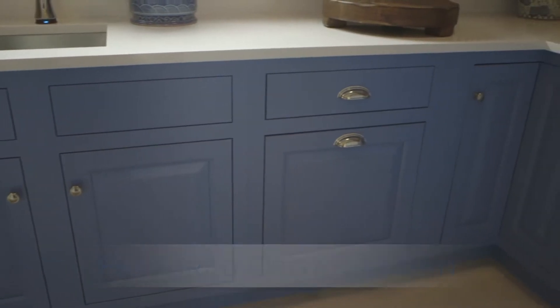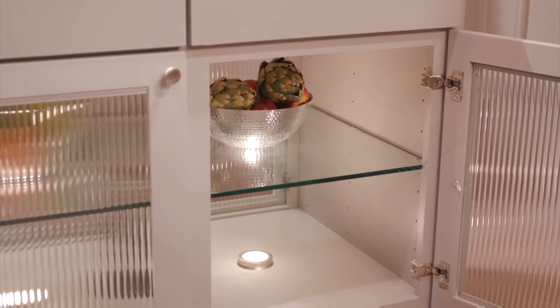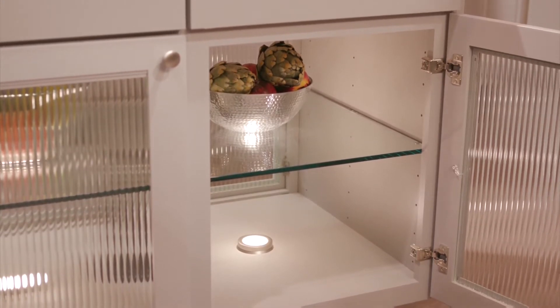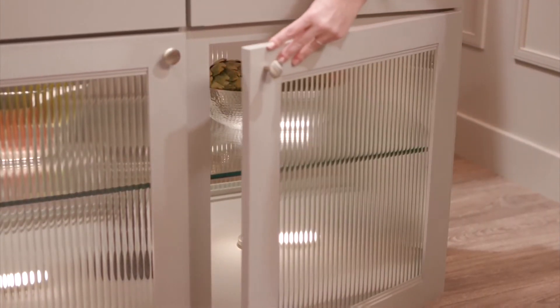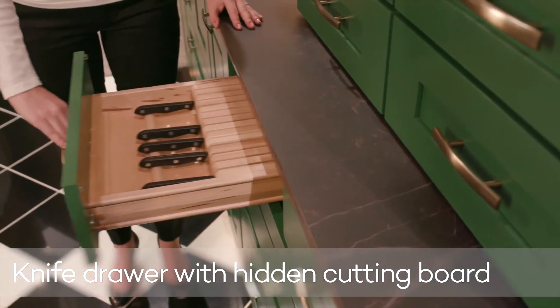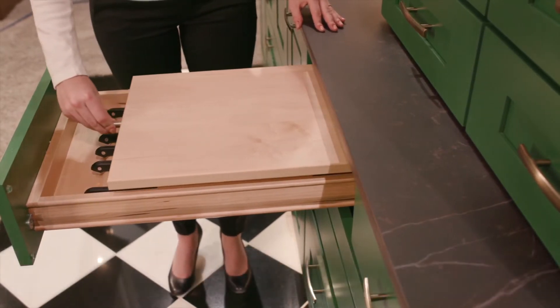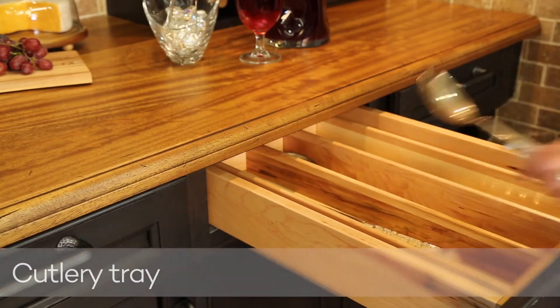Ambient task lighting was used throughout this home to illuminate the beautiful and stunning space. Additionally, glass doors were used to open the room and provide easy access to cutlery hidden behind cabinet doors. The knife drawer with a hidden cutting board and divided cutlery tray are the perfect accessories for any at-home chef.